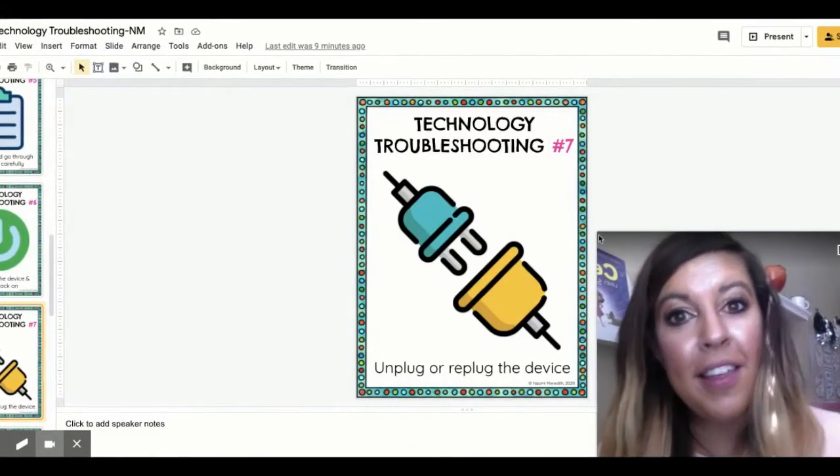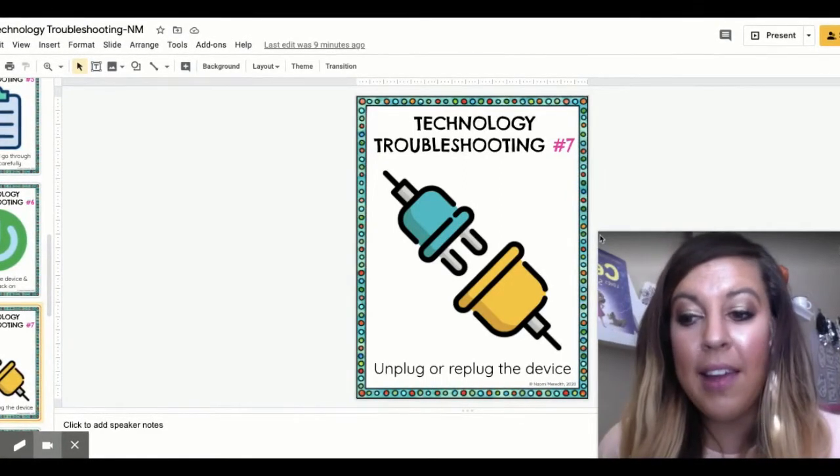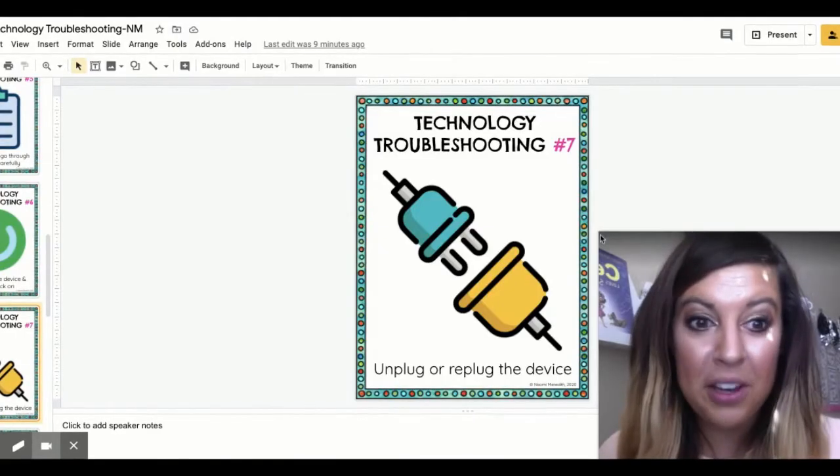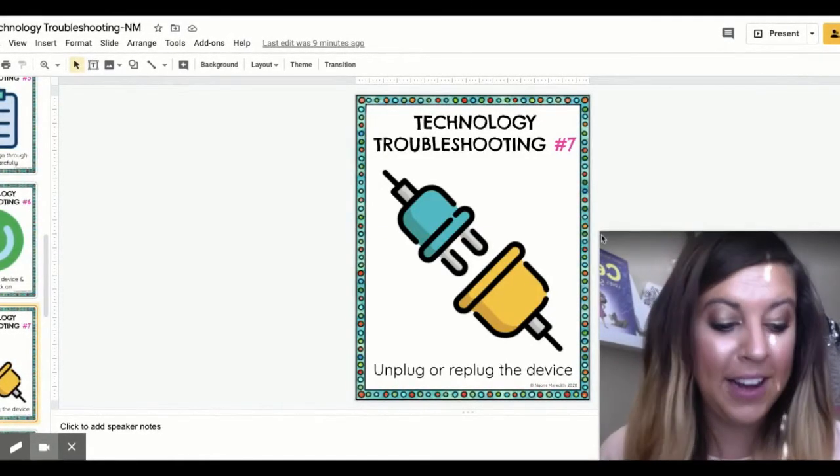Also, unplugging or replugging the device can help solve your issues. You might not realize that your battery is running lower than you thought, so plug it in and it might help start working a lot better.